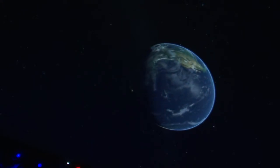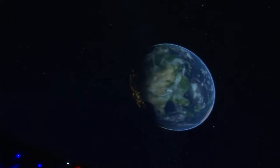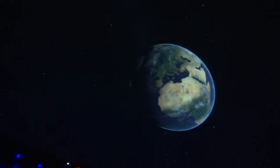And if you look off to the sort of western limb here — the left side — you'll notice that we have our black marble data set on. We can see city lights for the evening, highlighting this human impact on our planet.